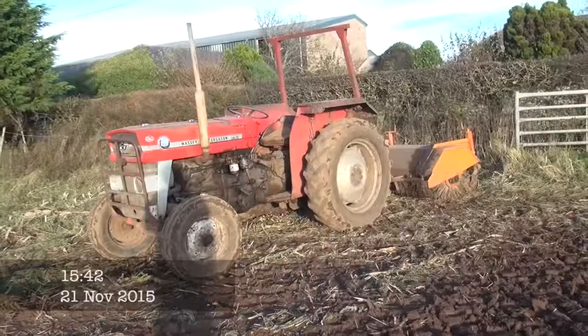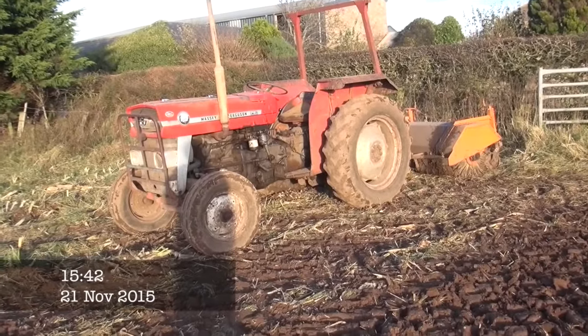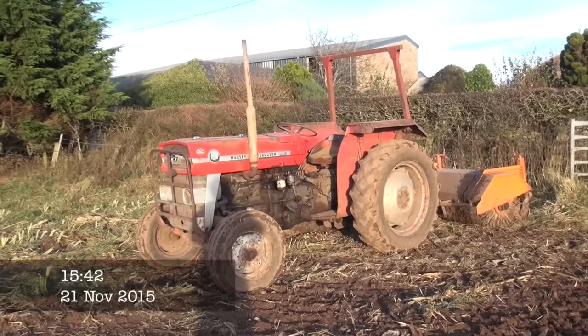Now here we have a Massey Ferguson 135 out sweeping the road there - obviously they're cutting quite a bit of stuff onto the road there.